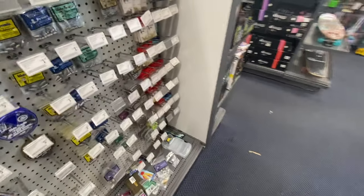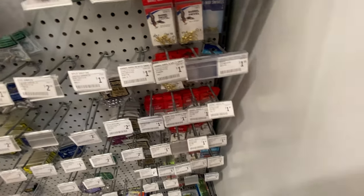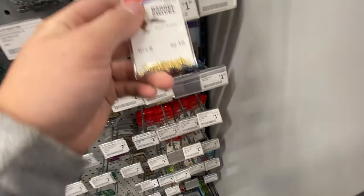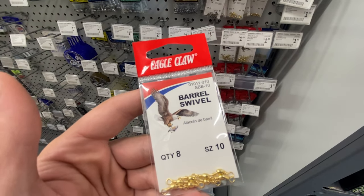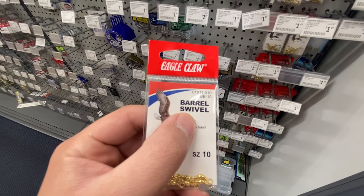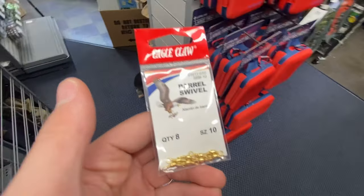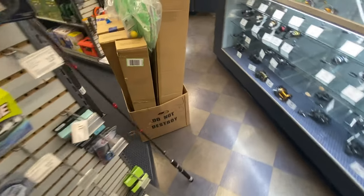Swivels connect your main line to your leader. You don't need heavy swivels - these size 10 Eagle Claw barrel swivels are $1.49 and extremely cheap. Get a barrel swivel - not a barrel swivel with a safety snap, and not three-way swivels. A size 10 is really good, though you can go slightly bigger. Adding those to the cart.